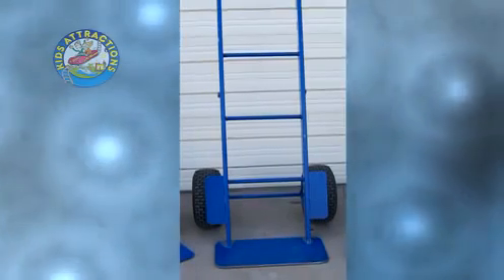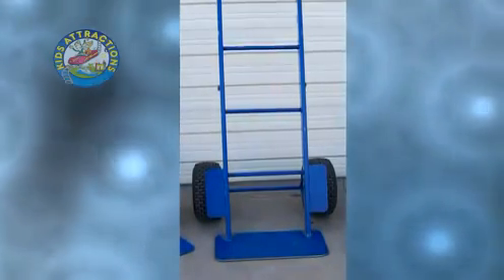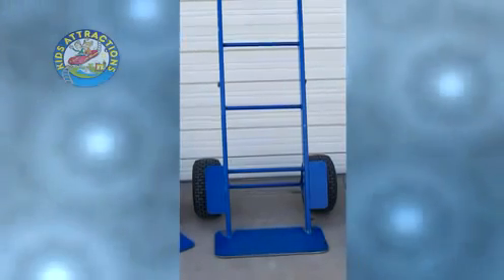The HD2 is the lightest of the HD series. It features two 16 inch tall, 6 inch wide tires and has a 1,200 pound weight capacity but only weighs 70 pounds.